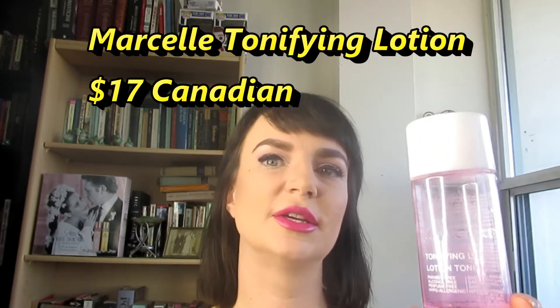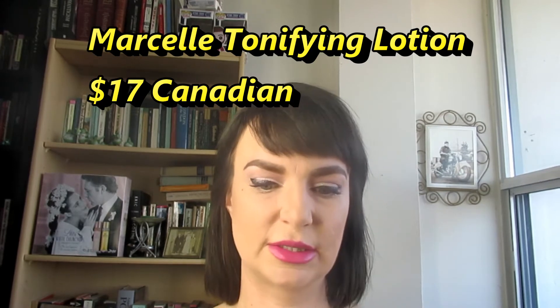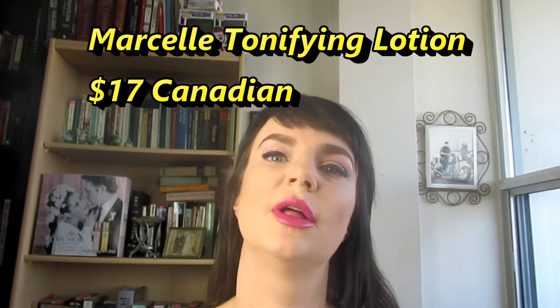I'm going to start with the Marcel tonifying lotion. This is just a simple toner for normal to dry skin, and it's fragrance-free, which I really like. It's hard to get a toner that is fragrance-free and it's just nice and clean and simple. This one has cucumber extract and peach, and it does a little bit of hydration. It wipes away any excess makeup, dirt, and residue, and it also really preps your skin for absorbing the rest of your skincare products.